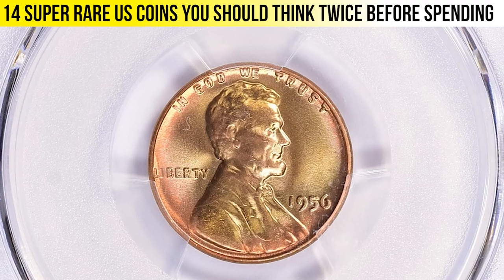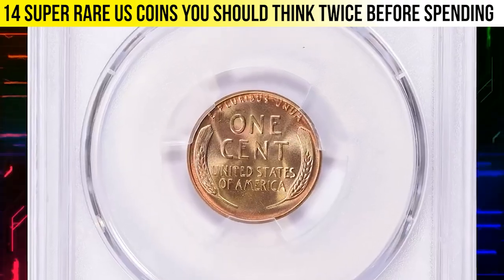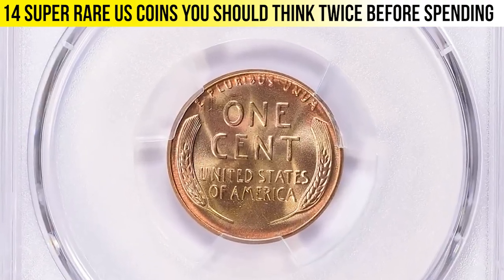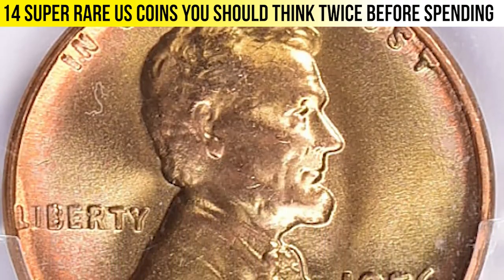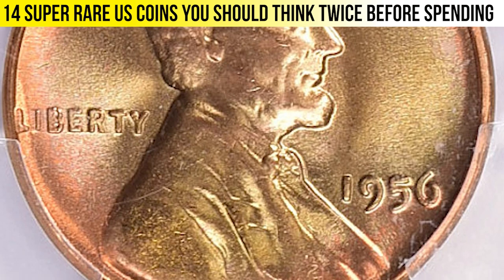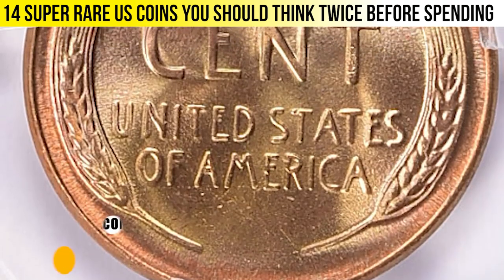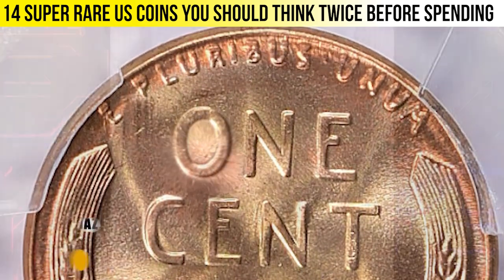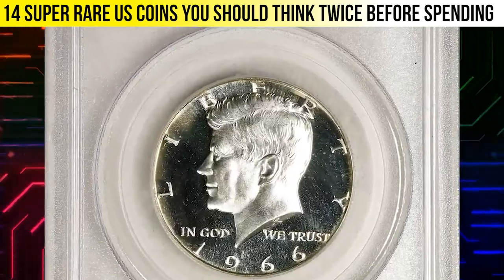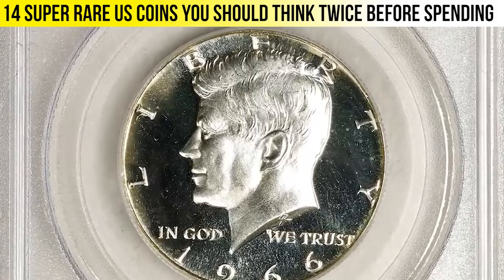With nearly half a million pieces coined, this issue is hardly rare even in fully red gem condition. It is only at the MS67 Red level that the population thins considerably. MS68 gems are rare. This one was sold for $29,250 with buyer's fee.